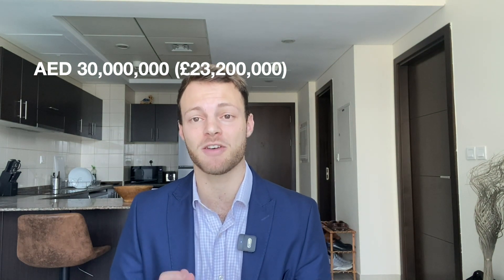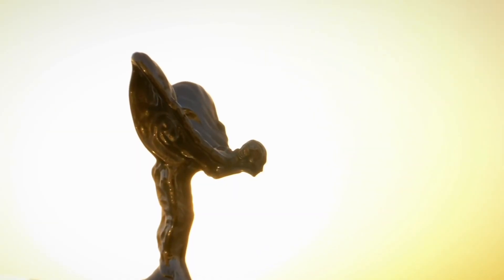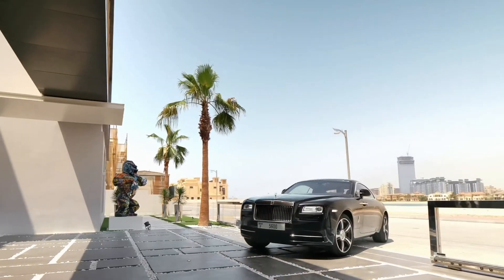The most expensive property ever sold in Emirates Hills sold for 110 million dirhams. If you're an ultra-high-net-worth individual who wants to be surrounded by loads of other rich people, this is the place for you.